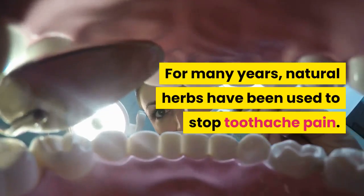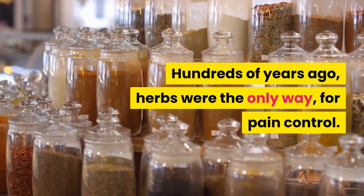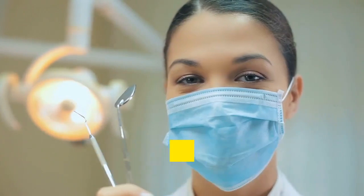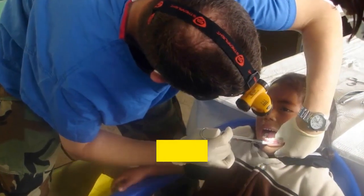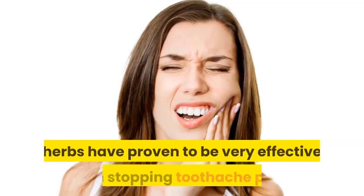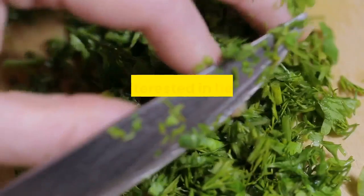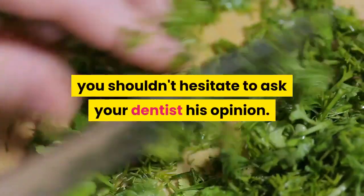For many years, natural herbs have been used to stop toothache pain. Hundreds of years ago, herbs were the only way for pain control. Dentists were just starting to evolve, although they didn't have near the sophisticated equipment that they possess these days. Even though teeth were pulled during those times, it normally happened with alcohol to numb the pain, then pliers to remove the tooth. Throughout the course of time, herbs have proven to be very effective with stopping toothache pain. If you are interested in herbs or have any questions about them, you shouldn't hesitate to ask your dentist his opinion.